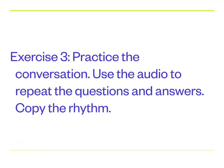Now, exercise three says 'practice the conversation.' You can use the audio to repeat the questions and answers and try to copy the rhythm. Para practicar, aprovechamos el audio — repetimos, paramos, damos la pausa, repetimos. Intentamos copiarnos el ritmo de cada frase.